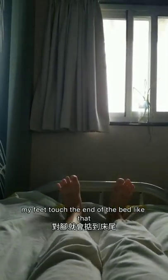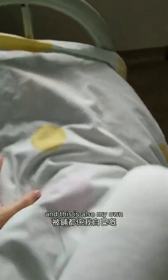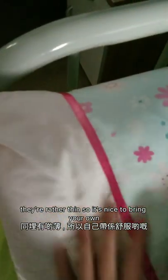The bed is not the most comfortable and it's also kind of short. I'm like 5'6" and when I lie down my feet touch the end of the bed. So if you're taller than 5'6", your feet will probably hang off. This is also my own duvet cover, but I put a thin blanket they gave us inside because it was a little chilly. I also brought my own pillow and pillowcase — they give you pillows, but they don't look very nice, you don't know how clean they are, and they're rather thin. So it's nice to bring your own.